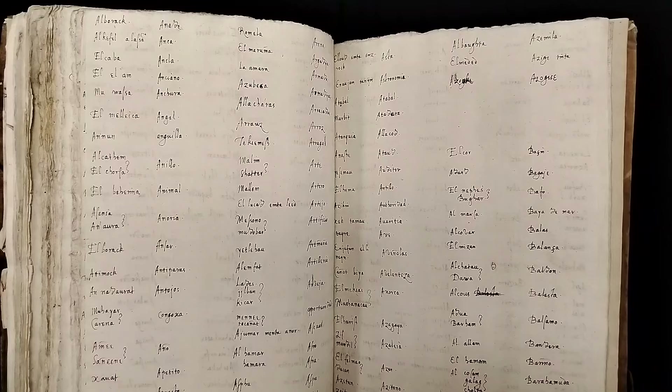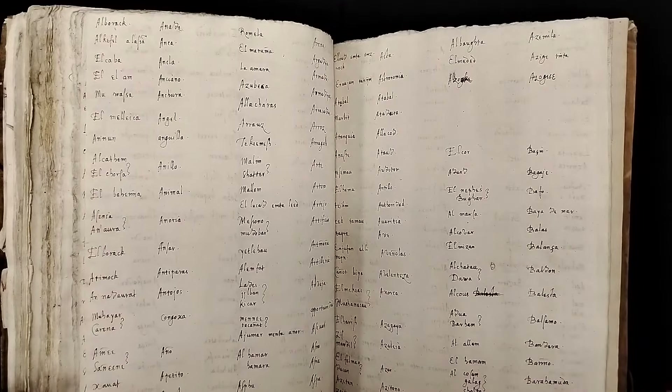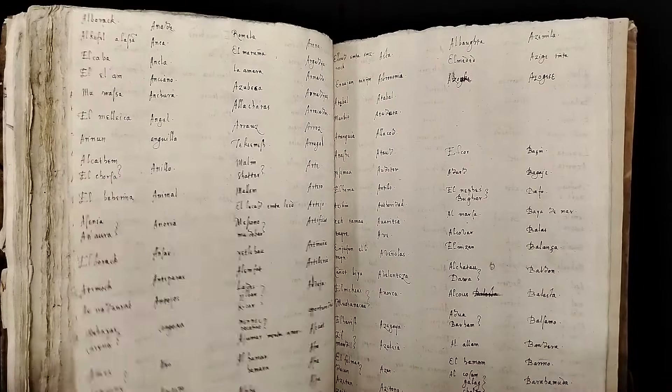As Linda points out, Morocco isn't very far from Spain — it's just across the Mediterranean. And the fact that he's writing in Spanish indicates that he knows that language well, unless he's copying something that's in Spanish.